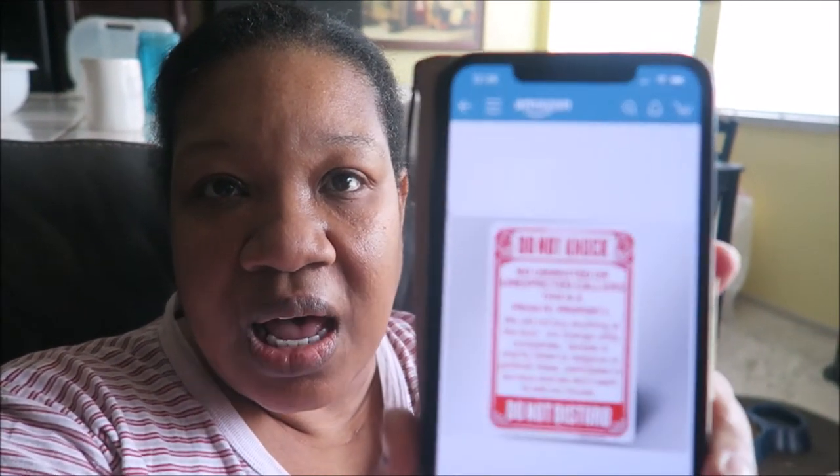The sign I got says 'No Soliciting — Seriously, don't make it awkward.' What I really wanted was a metal sign that says 'Do Not Knock — no uninvited or unexpected callers, this is private property, we will not buy anything at the door, change utility companies, donate to charity, listen to religious or political views, participate in surveys, and we do not want to sell our house.' But it didn't look great, so I went with the wood one.